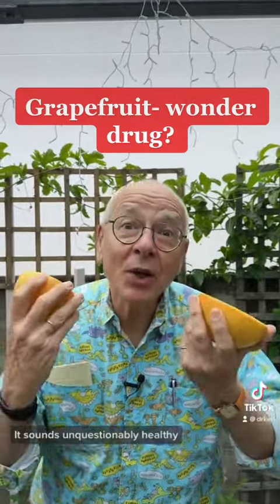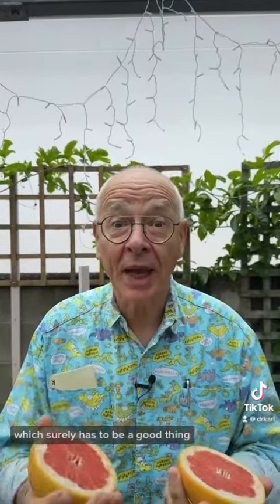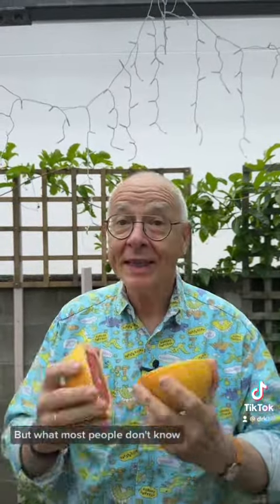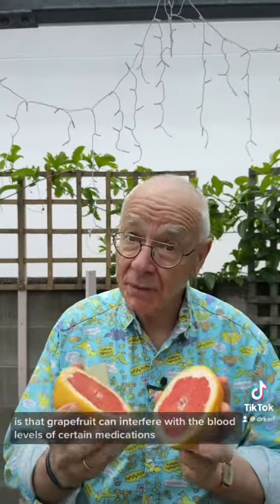Grapefruit juice — it sounds unquestionably healthy, and it's got vitamin C, which surely has to be a good thing. But what most people don't know is that grapefruit can interfere with the blood levels of certain medications.